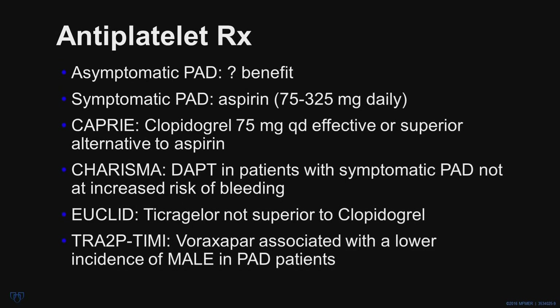Regarding antiplatelet therapy in patients with PAD: in those individuals who are asymptomatic but just have a reduced ABI, it's controversial whether antiplatelets are of benefit. In patients with symptomatic PAD, antiplatelet therapy is a class 1 indication, and typically aspirin is recommended. However, clopidogrel at 75 milligrams is effective, or may even be a superior alternative to aspirin, as was demonstrated in the CAPRIE study several years ago.